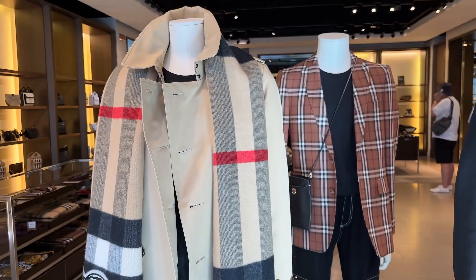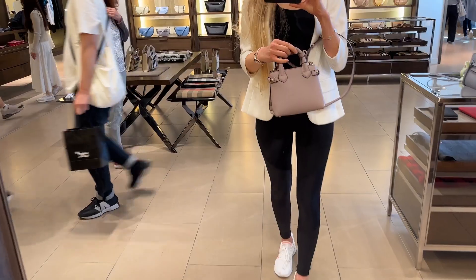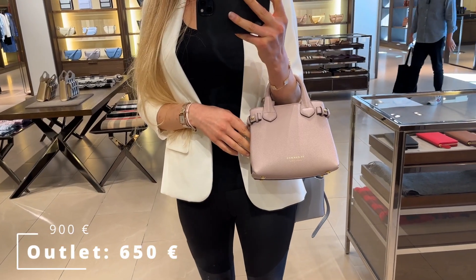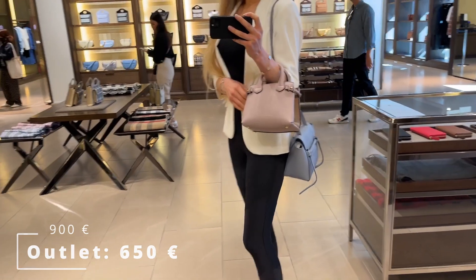Next, Burberry. They had an amazing bag selection, and also great shoes and ready-to-wear. One I was really tempted by was the Banner Tote, which I'm pretty sure has been discontinued for quite a while now.